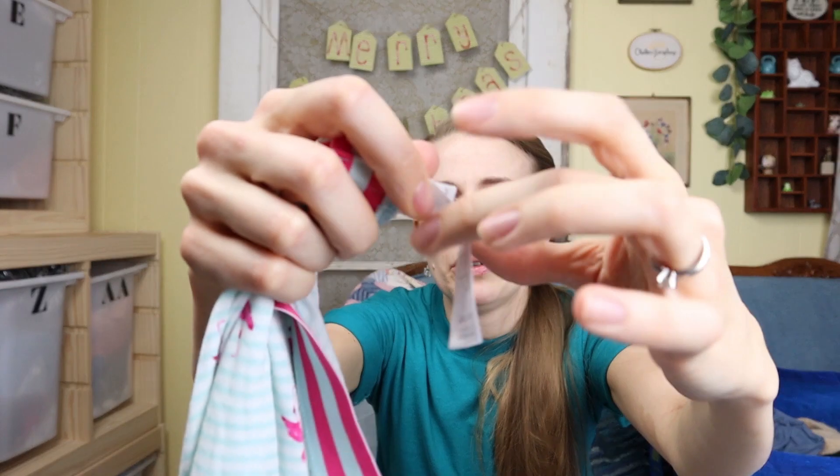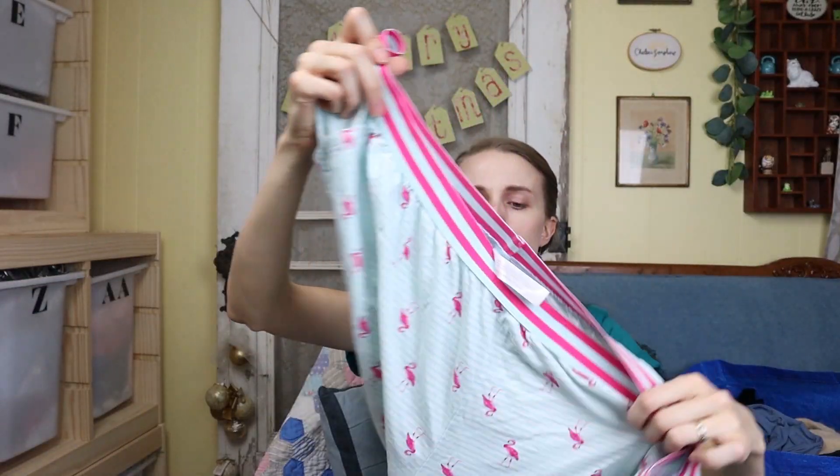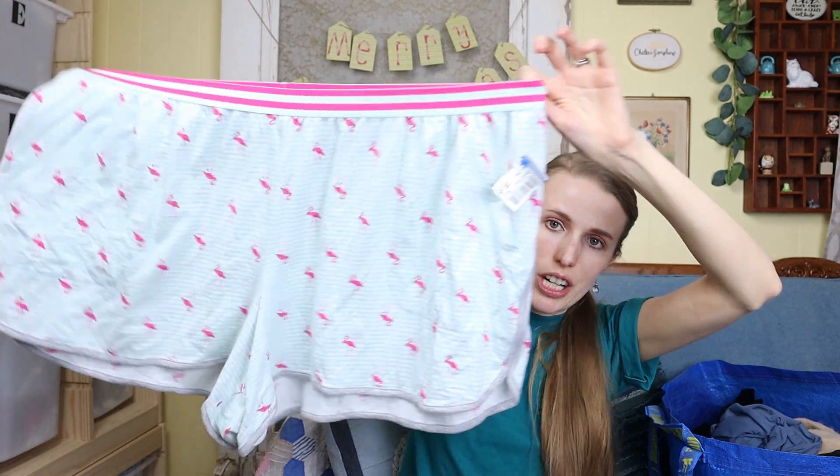Next I got these Sleep by Kashyyyk shorts — they're just like sleep shorts and they have little flamingos all over them. They're a size 26/28. I like selling Sleep by Kashyyyk — normally I pick it up when it's a set, but these were just too cute to pass up. Sometimes I just buy things because they're cute.